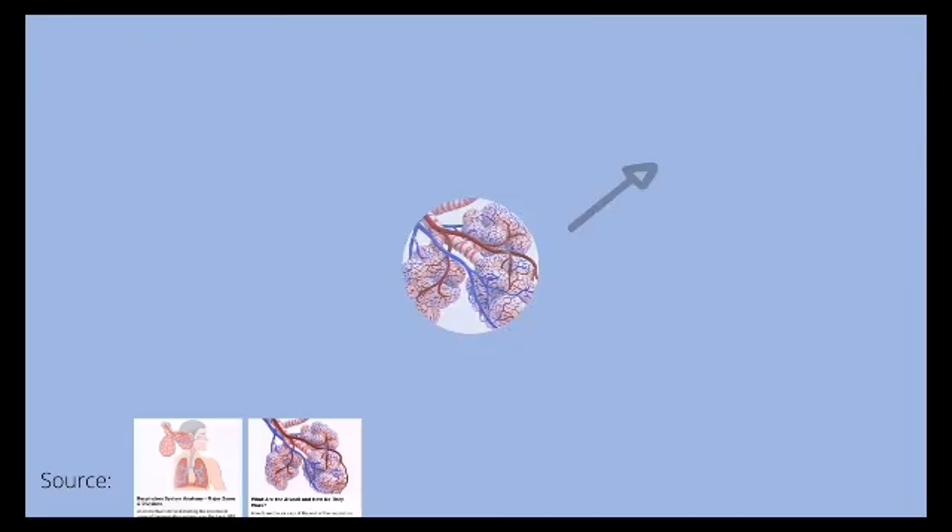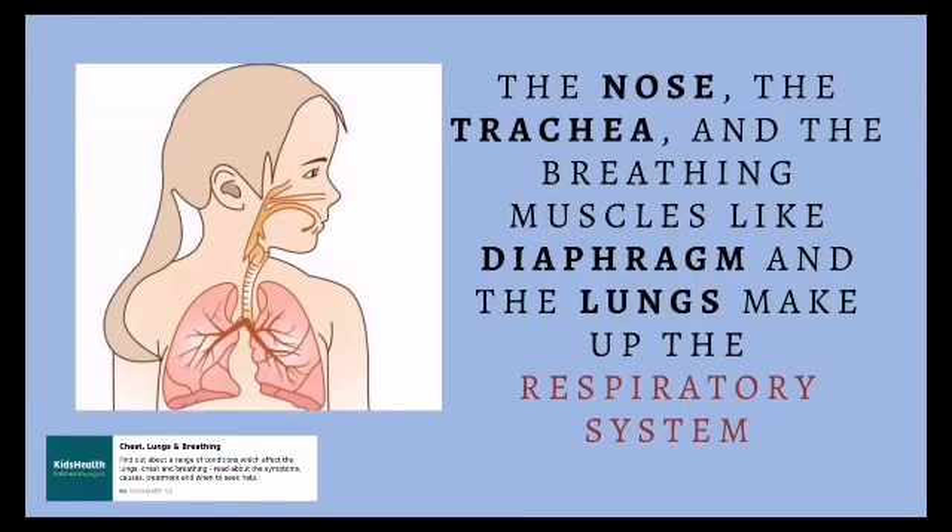The nose, the trachea, and the breathing muscles like the diaphragm and lungs make up the respiratory system.